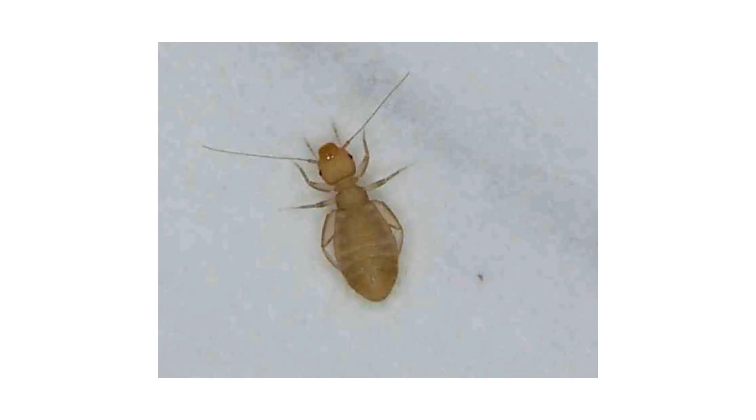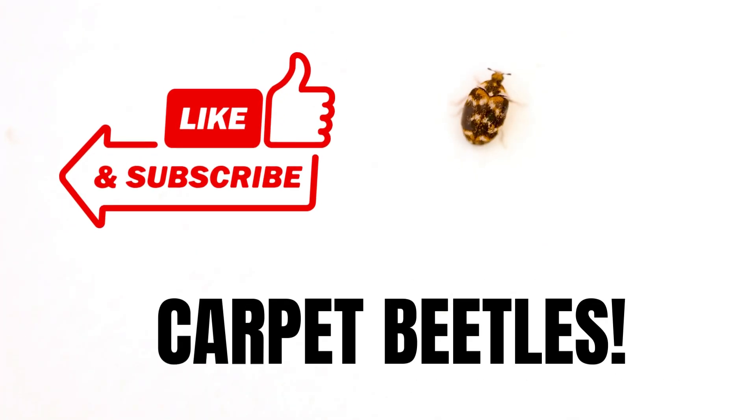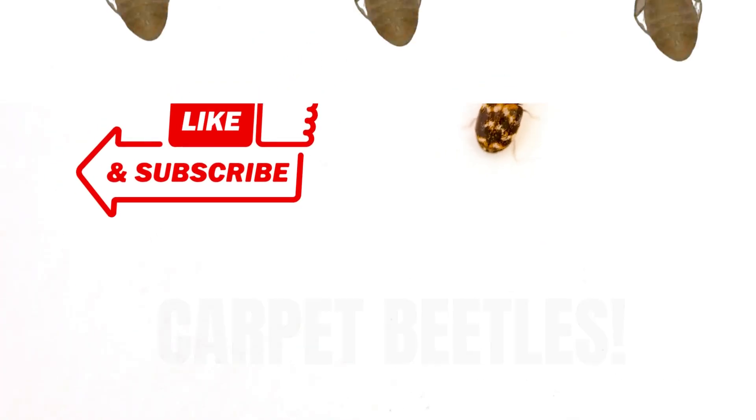Thanks for watching. Like, subscribe, and check out one of our other videos on bed bugs or carpet beetles for more pest prevention tips that actually work.